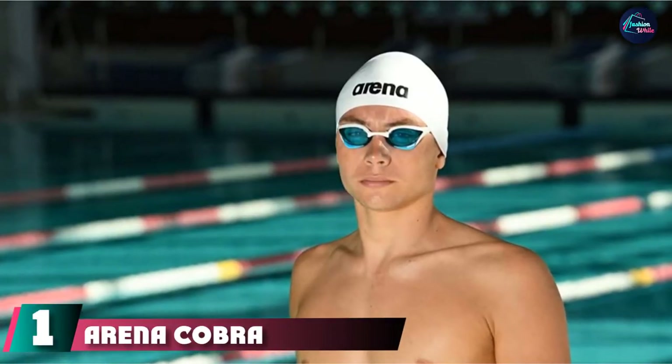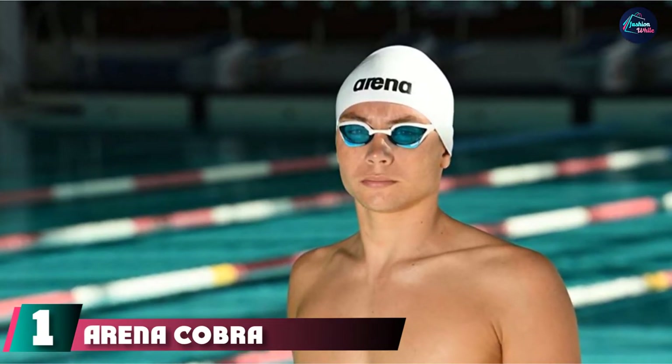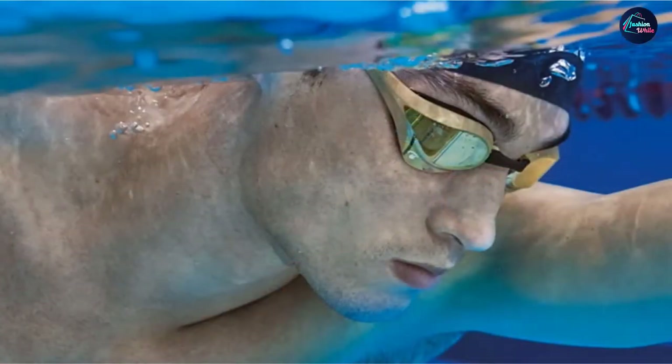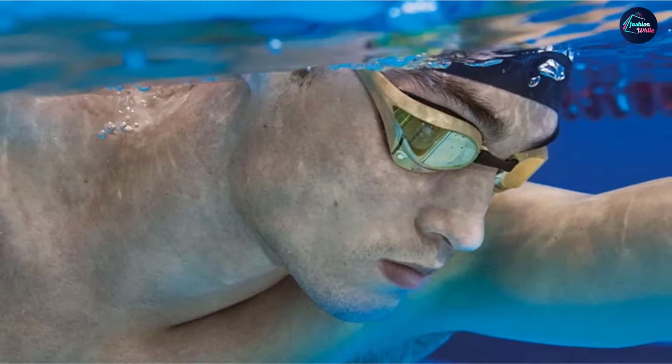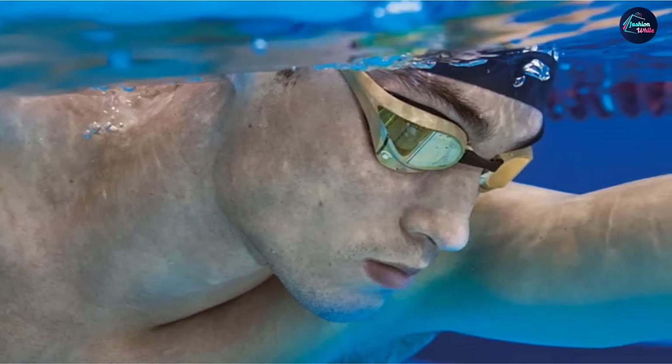At the first position of our list, we have the Arena Cobra Ultra Swipe Anti-Fog Goggles. The Arena Cobra Ultra Swipe Goggles are by far the most advanced anti-fog swimming goggles designed to date. They also pack some great performance features that will allow for an awesome and comfortable training or racing experience in the pool. The revolutionary anti-fog technology packed into these goggles is highly durable and will last a really long time.